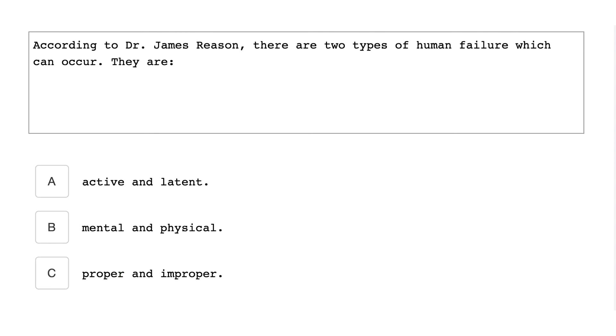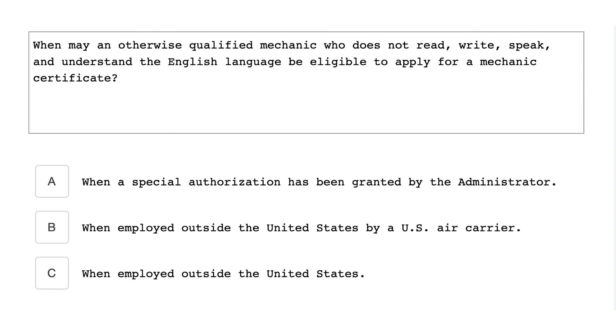According to Dr. James Reason, there are two types of human failure which can occur, and they are active and latent. When may an otherwise qualified mechanic who does not read, write, speak, and understand the English language be eligible to apply for a mechanic's certificate? When employed outside the United States by a U.S. air carrier.